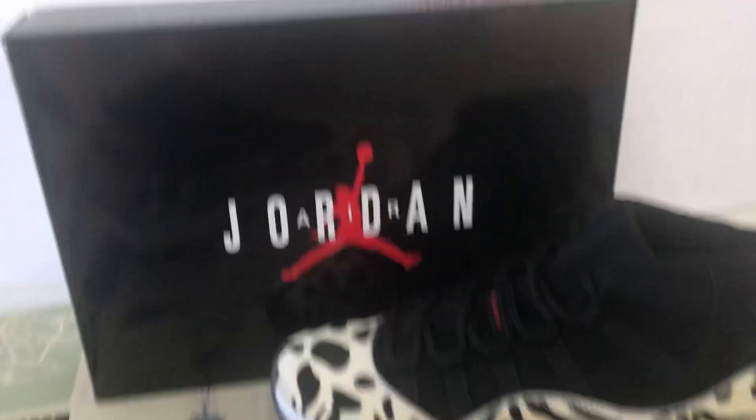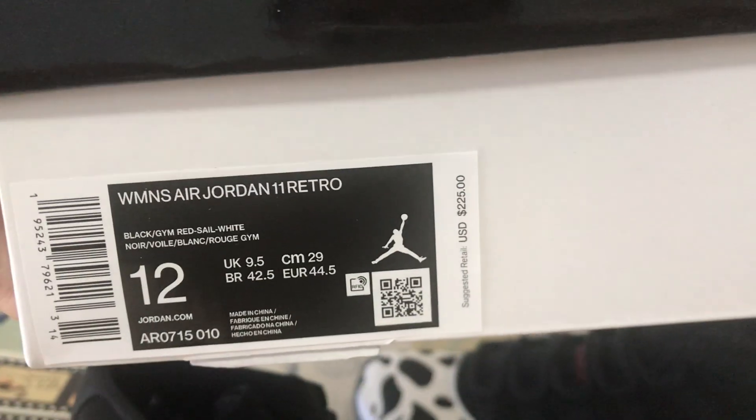Okay, that's the shoe box and the pocket label.